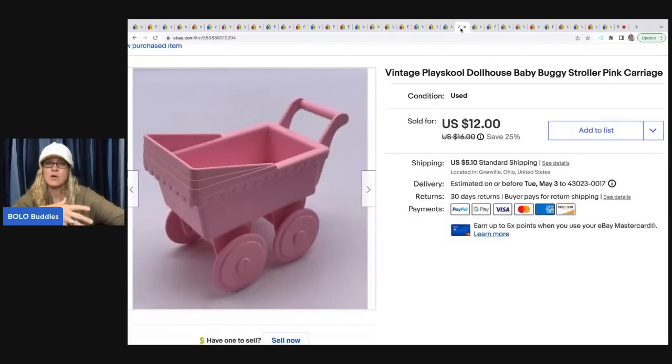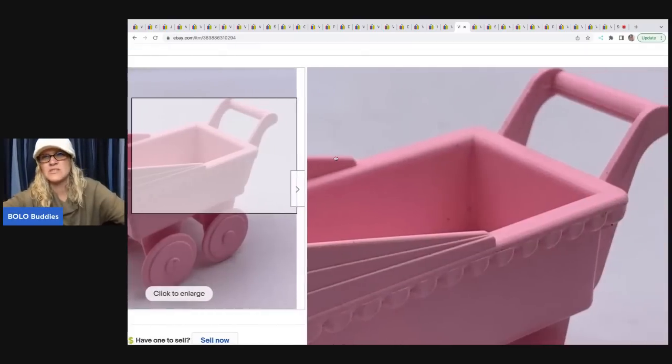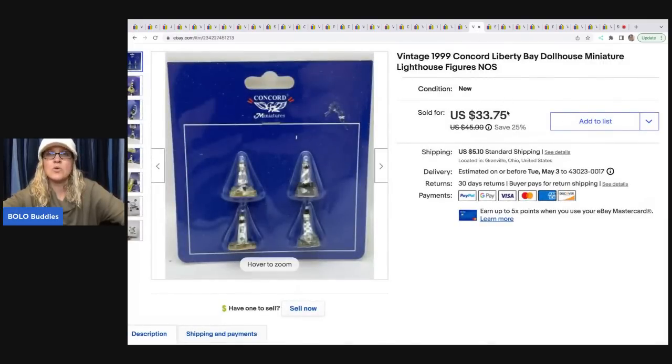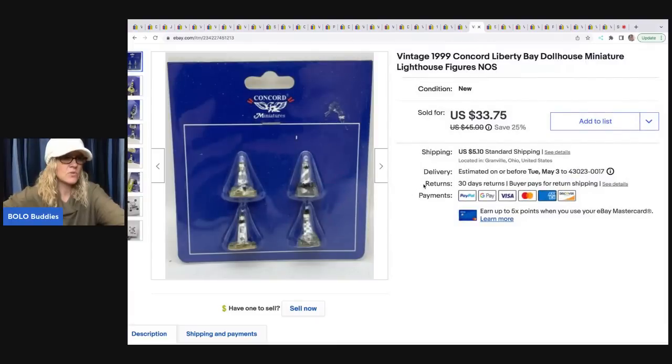This stroller is a part of a Playschool dollhouse that I parted out. It came with a bunch of furniture, so I parted out the furniture. I sold this for $12 and the buyer was all in for $18.35. On the bottom there is a number — M6085 — and you can put that in your title, which sometimes helps people find your item. Vintage 1999 Concord Liberty Bell dollhouse miniature lighthouse figures, meant to go on a little shelf in a dollhouse. I got these at an estate sale and sold them for $25, with the buyer paying tax and shipping for an all-in of $32.20. I had about a dollar in this.